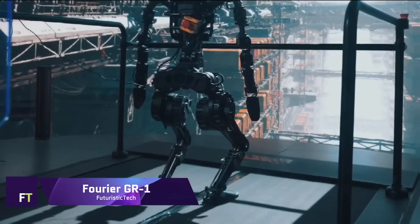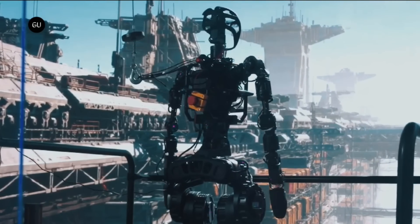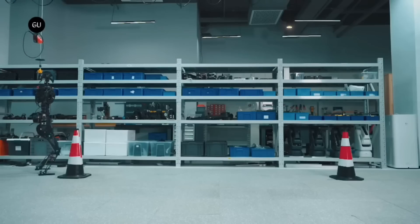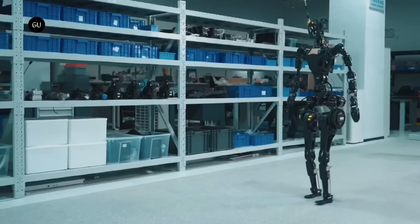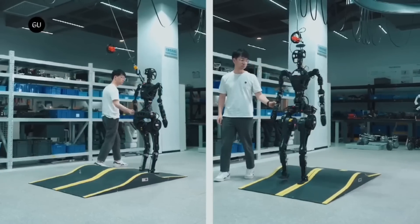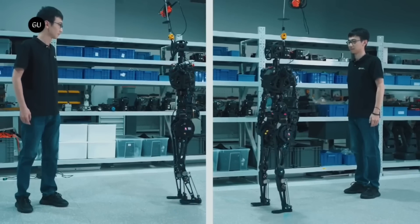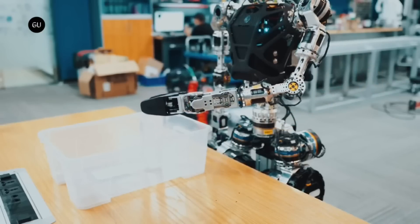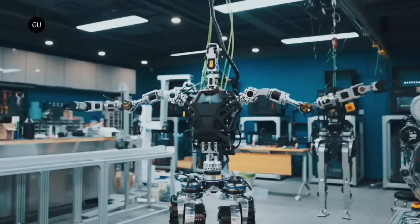Fourier GR-1. Modern humanoid robots like the Fourier GR-1 have sophisticated motion control skills and a very bionic appearance. From tilting its head to sprinting and jumping, it can mimic complex human actions with its 54 degrees of freedom. Accurate execution of complicated movements and stability are guaranteed by the GR-1's adaptive balance algorithms and high-performance FSA actuators, even in disruptive situations. The robot can move around different environments, avoid obstacles, and engage with people naturally thanks to its RealSense depth camera and AI-powered conversation system.